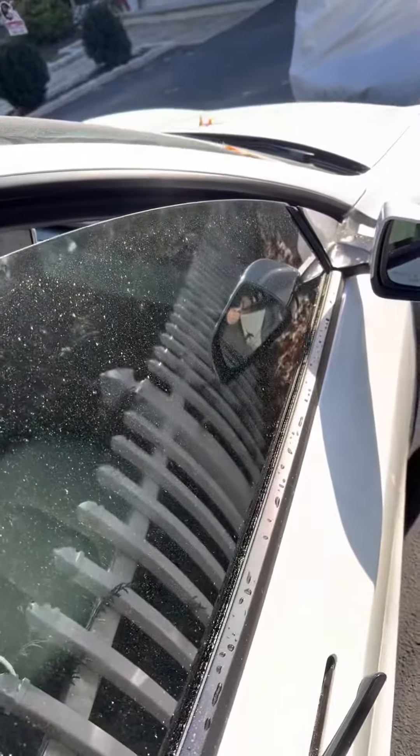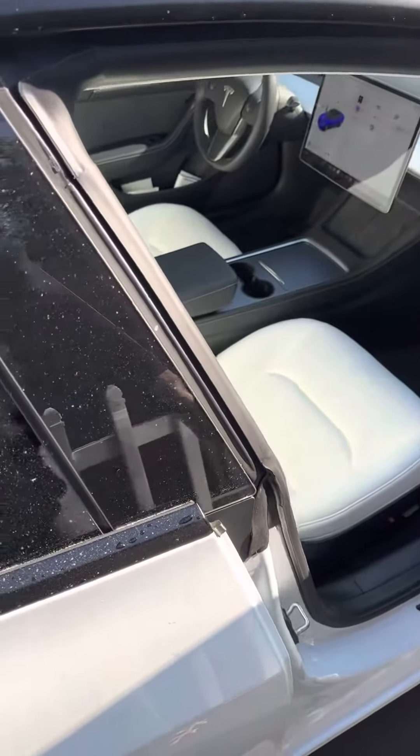The window is frozen so I can't close the door now. All right, let me see what I can do.